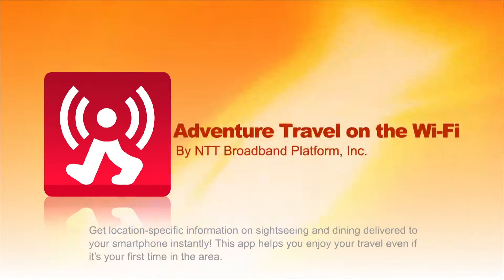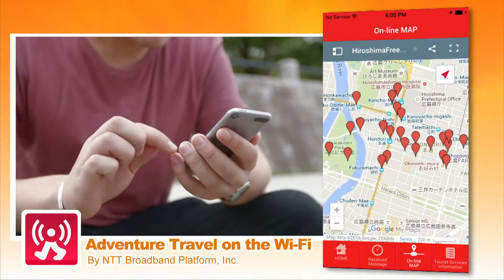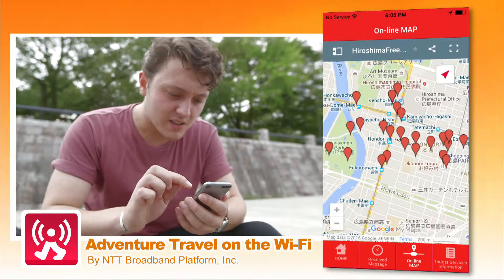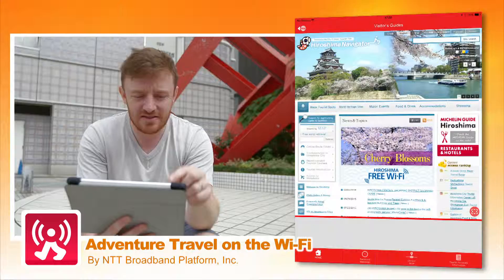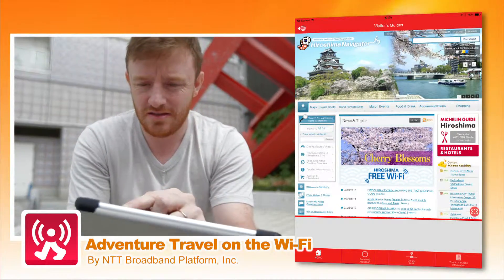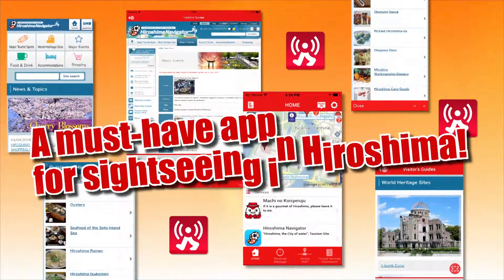Use the smartphone app Adventure Travel on the Wi-Fi for information on sightseeing or where to eat. It tells you where the free Wi-Fi hotspots are and has information on 600 places to eat and drink in Hiroshima. What would you do without it? Give it a try as soon as you get to Hiroshima.